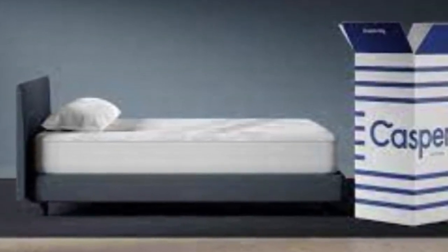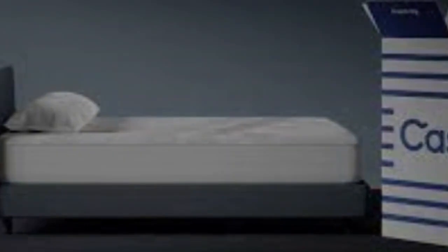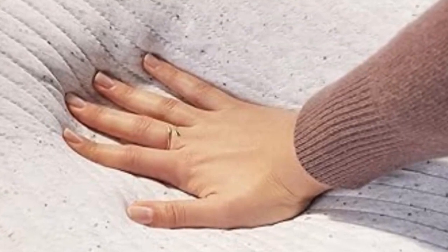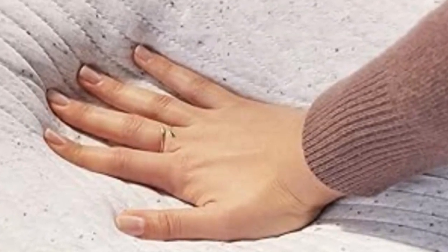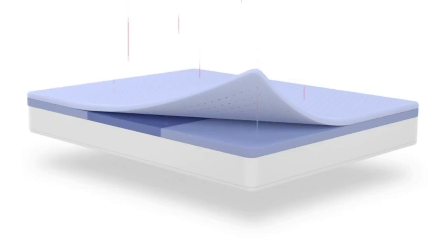It's divided into three layers: a top layer of polyfoam with thousands of perforations to keep the sleeper cool, a middle layer of zoned foam that contours to the body, and a solid layer of foam-encased springs as the base. When it came to comfort, we found that it was soft and really enveloped the kids' bodies when they lay down on it. Like our best overall pick, however, it may be too soft for younger kids.